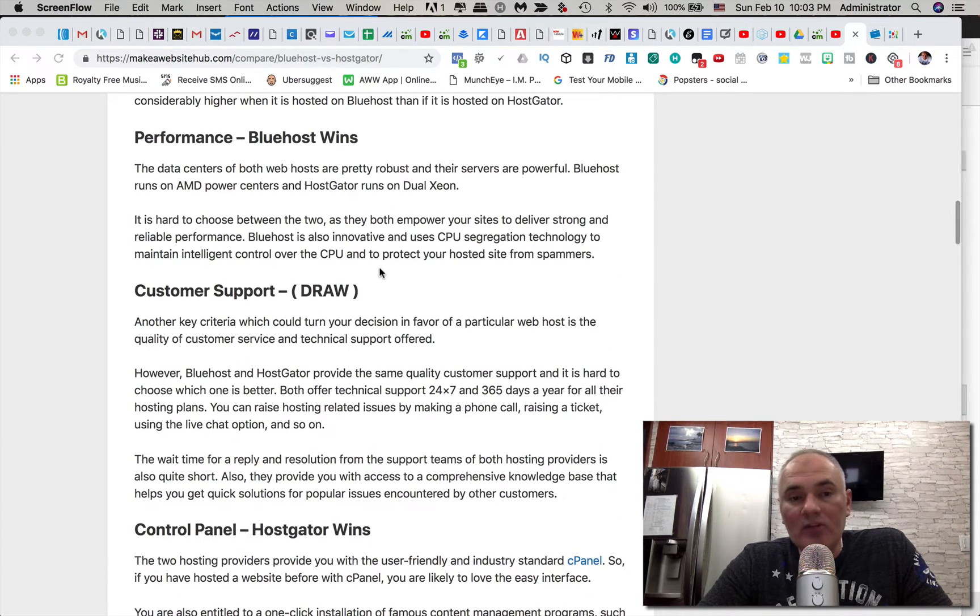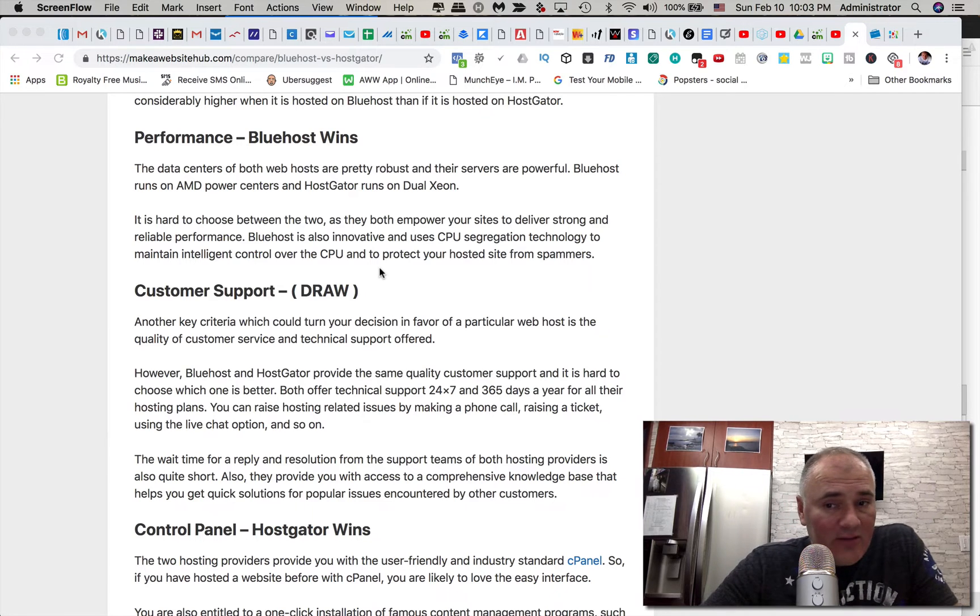For customer support, according to this review, it's a draw — both have 24/7 support, 365 days a year. You can always get your questions answered, and both have extensive FAQ pages where you can find answers in minutes. You can also call or use online chat for questions, whether it's WordPress related, plugins, or specific application install questions.